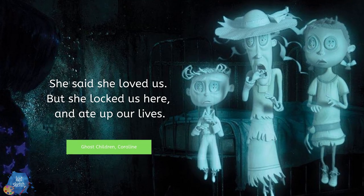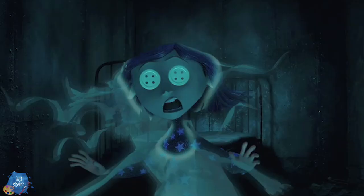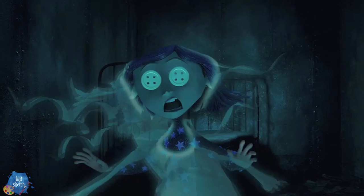Hey friends and welcome to a brand new video! It is your creative weird makeup artist pal Kat, bringing you guys another character in our Coraline series. I wanted to do one of the ghost children from the movie. If you haven't seen this movie yet, it is probably in my top three all-time favorite movies — I could watch it every month for the rest of my life and never get sick of it.